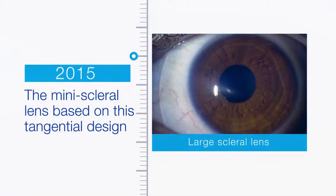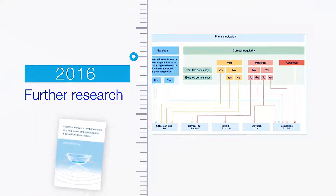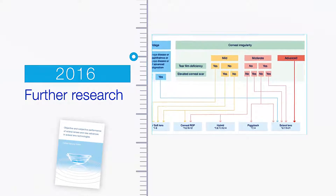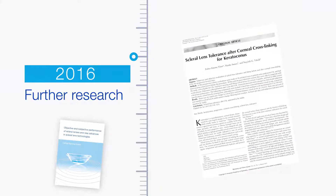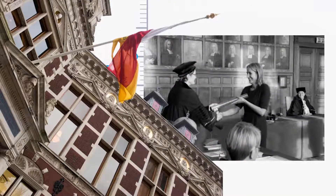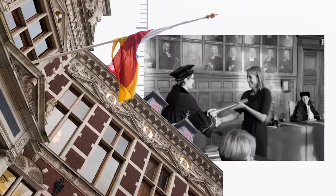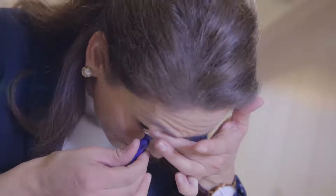Next, our scleral lens fitting and development team introduced the mini-scleral lens, which is based upon this tangential design. Further research into the role of scleral lenses using the Visser medical contact lens selection algorithm, and research into scleral lens tolerance following corneal cross-linking in progressive keratoconus patients, culminated in a doctoral thesis by Esther Simone Visser at the University of Utrecht. As new and improved materials and manufacturing methods become available, Visser Contact Lens Practice will continue to provide both practitioners and patients with the most advanced treatment options by playing a central role in the research and development of scleral lenses.